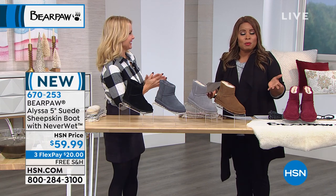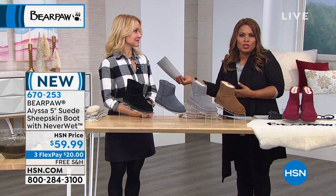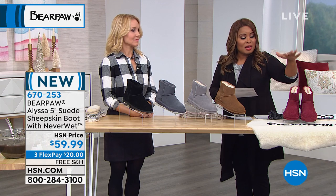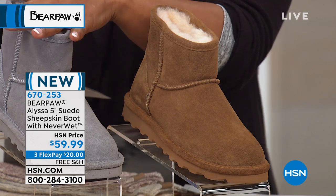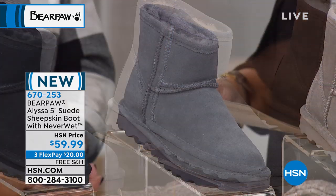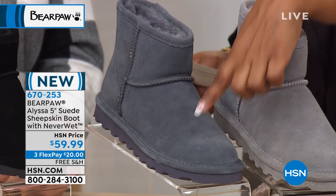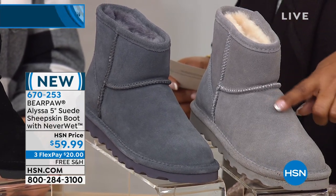And here's what's beautiful about it — if you don't love them, you can send them back. You have until January 31st of 2020. Sizing-wise, 5 through 13. There's your Bordeaux. Here's your Hickory. Here is what we're calling the gray — that's a lighter version. And then the deeper version, scooting this one over, is going to be the charcoal. Charcoal is the deeper one, and the gray is the lighter one.